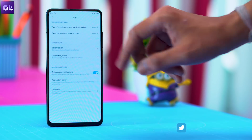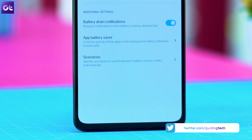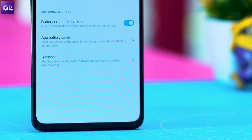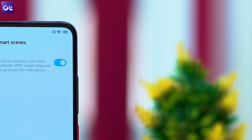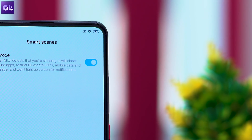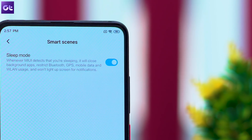If you jump into the settings menu within the battery and performance options, you will notice another new feature called Scenarios, which will also help you conserve battery when you're not using your phone. Once you have this feature turned on, MIUI will detect when you are sleeping and it will automatically disable all background apps, turn off Bluetooth and mobile data, and it won't even wake up the screen for incoming notifications.